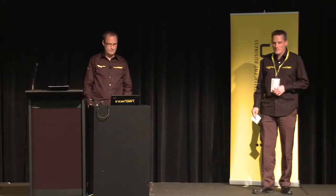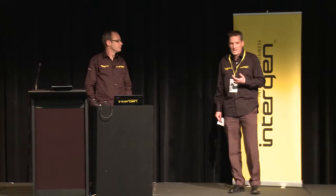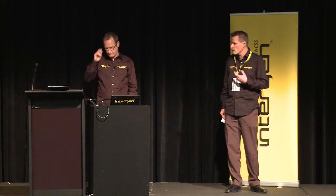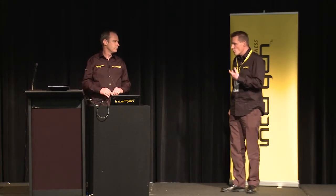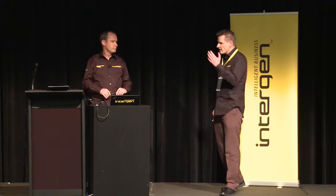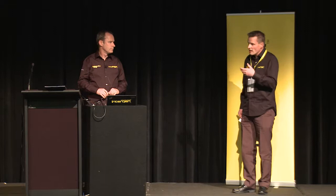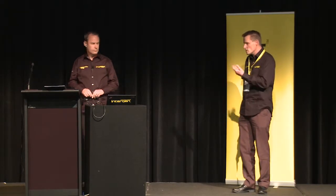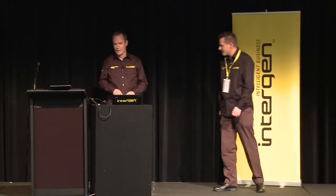I'd like to introduce Matt Tulloch from Silver Fern Farms, who's going to do this customer case study for the CRM project that we've recently worked with them, building out a solution for their supplier management forecasting using a mobile tablet and CRM. Matt's the Process Improvement Manager at Silver Fern Farms and was integral to delivering the project, so I'm going to hand it over to Matt.